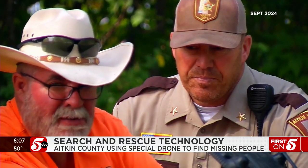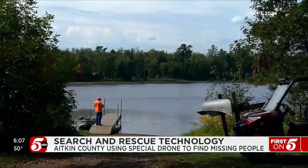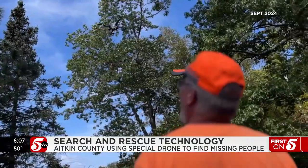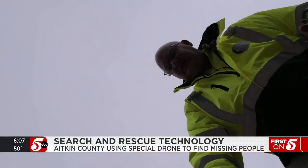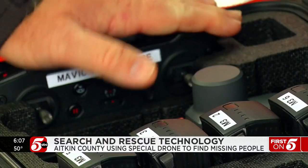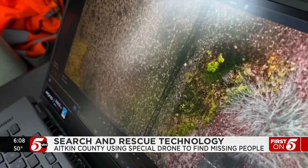Aiken County Sheriff Dan Guida says this new technology is part of their search efforts. "The thought of losing someone is horrible. My search and rescue crews are some of the most dedicated people in the state of Minnesota." It's doing mathematics — that's all this is. Every color has a profile. A computer program processes the drone's pictures, looking for a set color value down to the pixel.